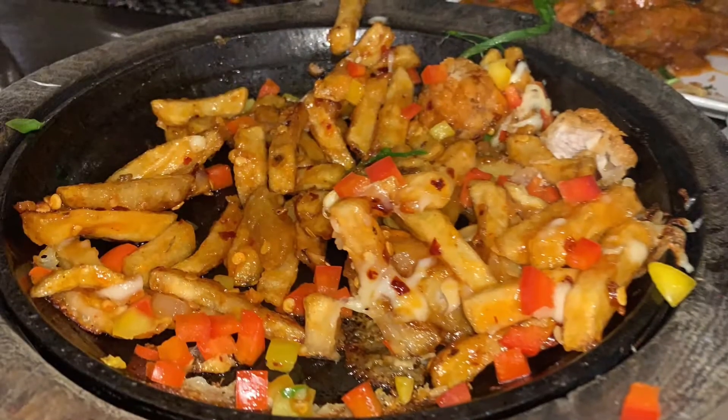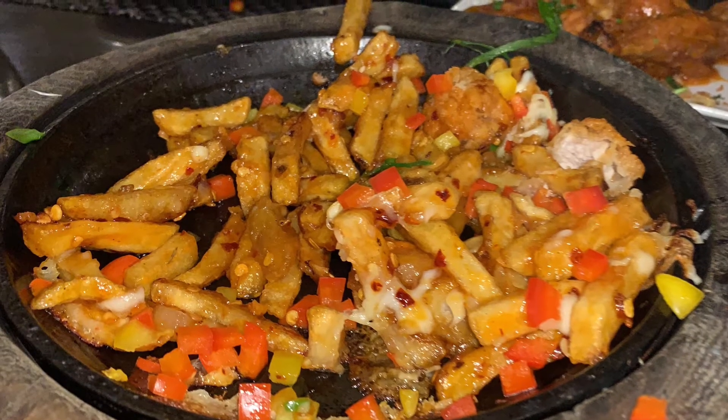Now we're about to eat. The loaded fries are here and the wings are here.